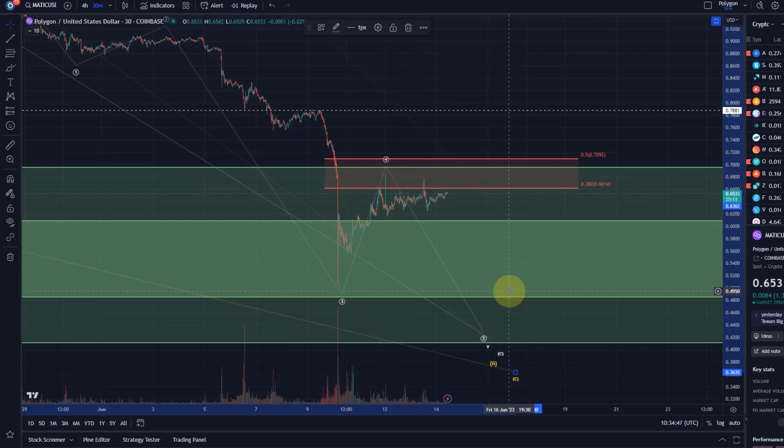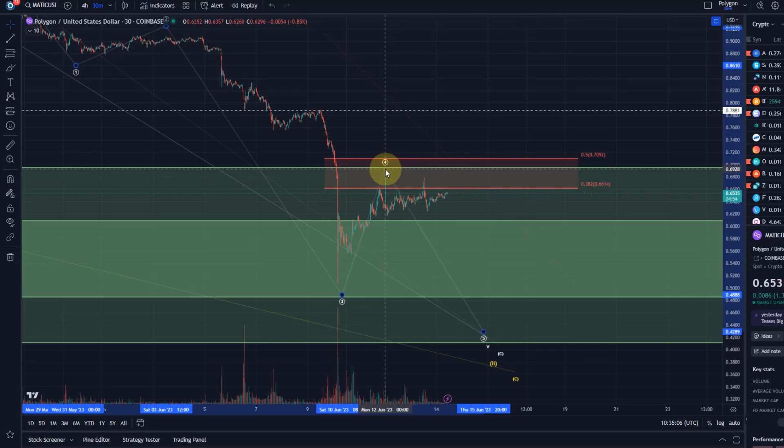In the very short term we can see that Matic is currently struggling with resistance. The resistance area I gave you seems to be respected by Matic — the area between 66 and 71 cents. When Matic tried to break above the ideal target for wave 4, which is the 38.2 fib level, resistance goes up to 71 cents in wave 4. The price tried to break through, got rejected, got rejected on Monday quite strongly, and got rejected again on Tuesday.